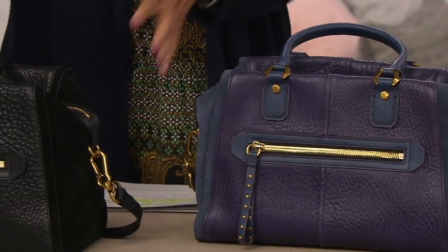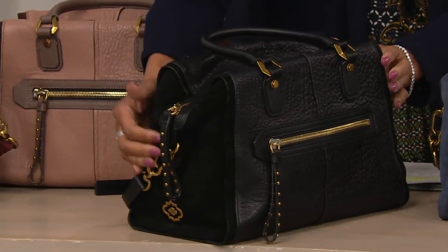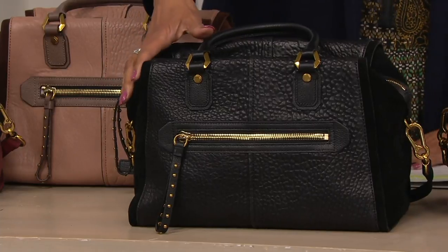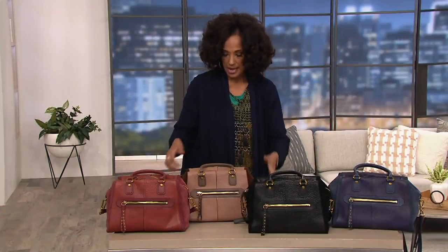Here's the one that Rebecca was showing you — this is the black. Look at the combination of the suede and the pebbled leather in a classic satchel silhouette. It's a nice classic lady-like look with an edge.